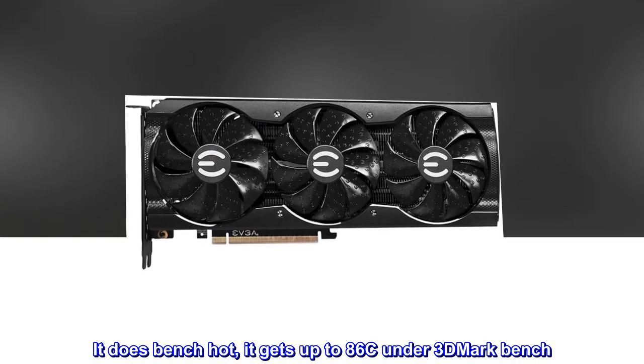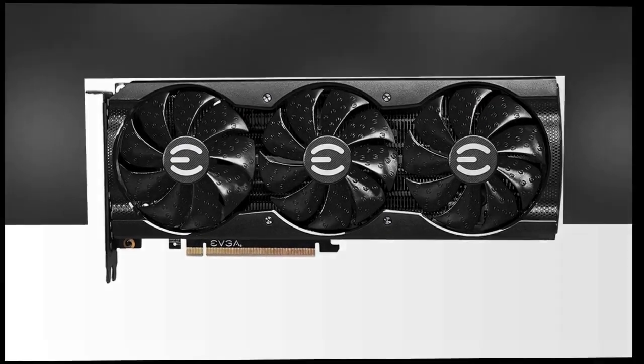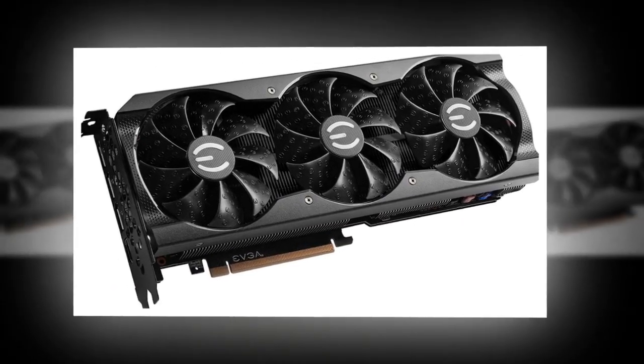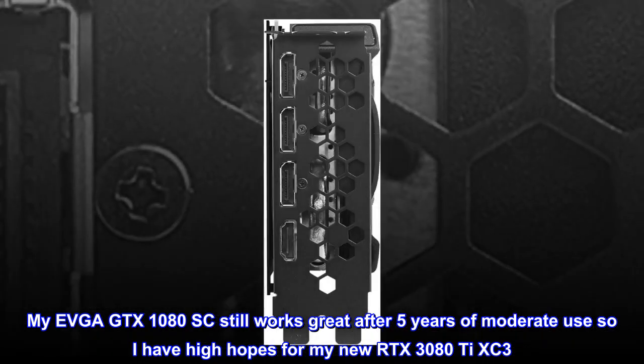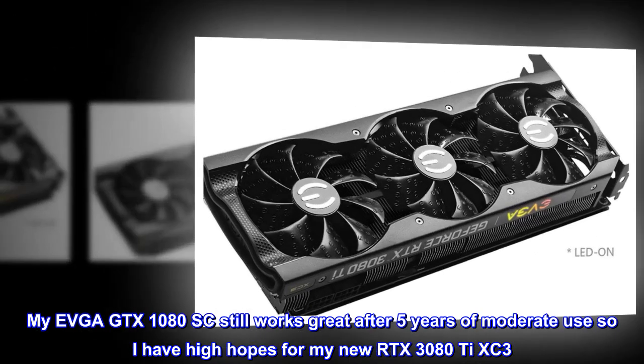It does bench hot — it gets up to 86C under 3DMark bench. Hopefully this does not harm the longevity of the card. My EVGA GTX 1080 SC still works great after 5 years of moderate use, so I have high hopes for my new RTX 3080 Ti XC3.